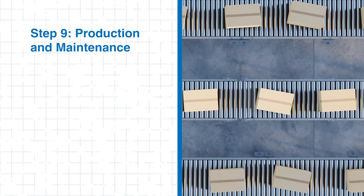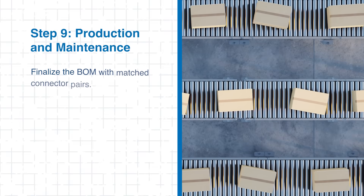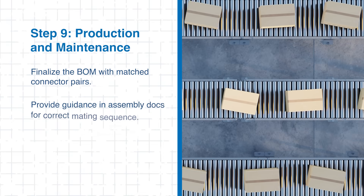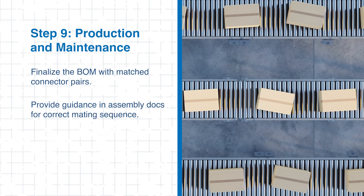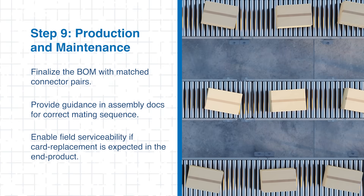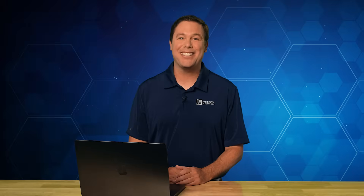Finally, for production and maintenance, finalize your bill of materials with matched connector pairs, include clear assembly instructions to ensure correct mating sequences, and plan for field serviceability if card replacement is anticipated. Following these steps helps ensure reliable signal integrity, mechanical strength, and easy assembly with Bergstack HS connectors.